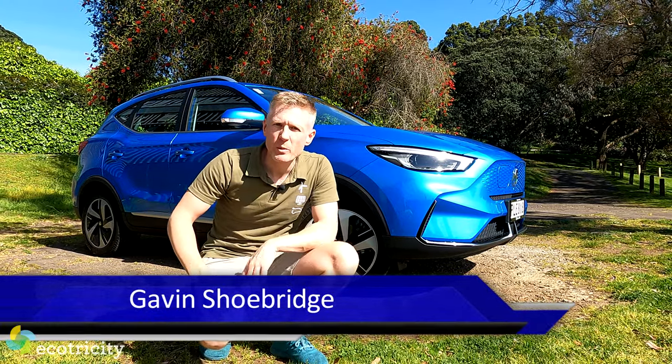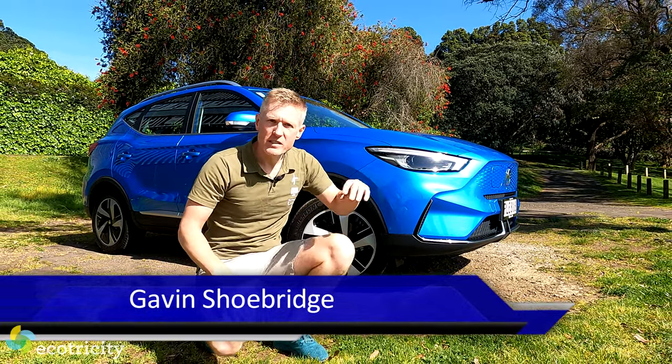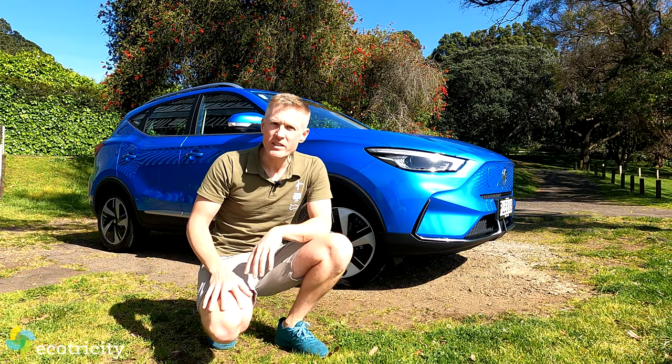It's the review that literally some of you have been waiting for. It's none other than the facelifted, all-electric MG ZS EV.